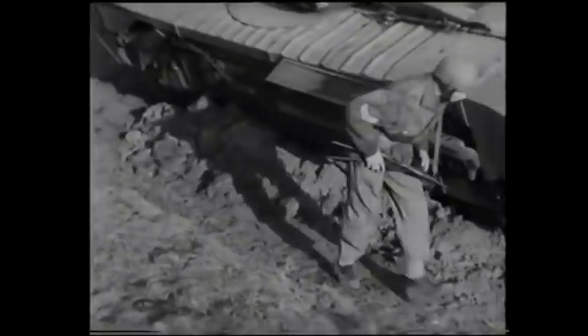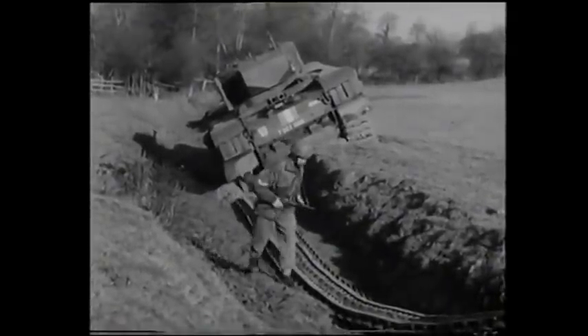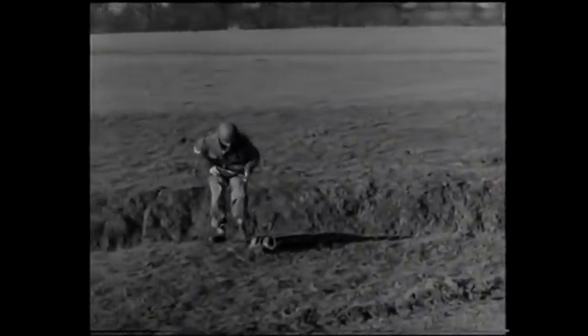But what about its track? It's been thrown clear of the tank, but has it been damaged? There's a broken plate at the end nearest the tank. This is what caused the track to be thrown off. But as the Churchill carries spares, that's just a replacement job. A quick look along the track soon shows that the rest is all right.